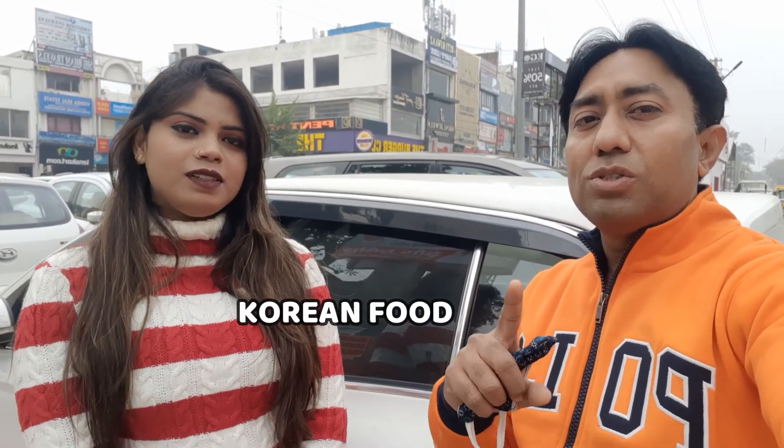Hello guys, my name is Shimani. Where are you foodie Rahul today? We are here in sector 15 market. I want to eat a unique food here. Shimani is going to taste a unique food. This is Korean food. Let's go there and taste it.